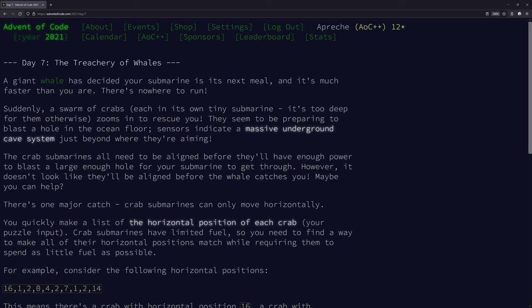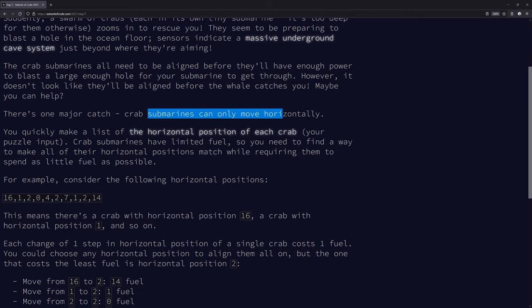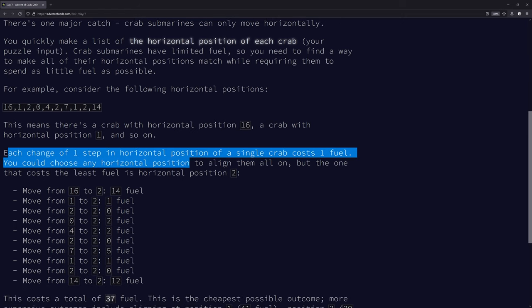The crab submarines all need to be aligned before they'll have enough power to blast a large enough hole for your submarine to get through. Crab submarines only move horizontally. You make a list of the horizontal position of each crab. Each change of one step in horizontal position costs one fuel.